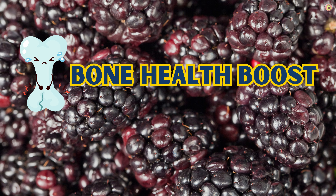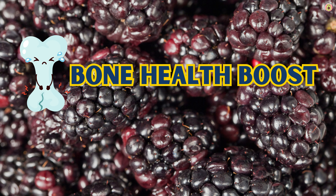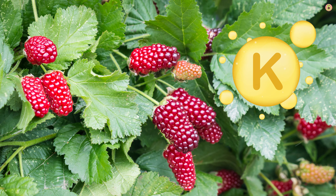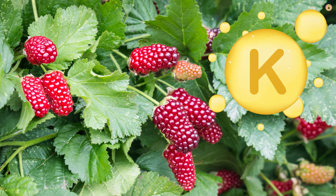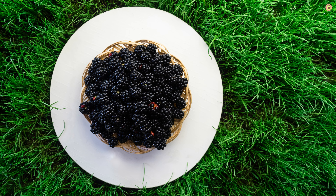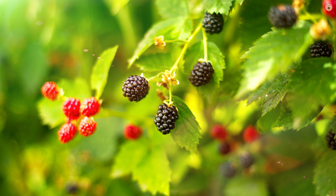Strong bones, anyone? Boysenberries bring some bone-loving nutrients to the table. They're rich in vitamin K, which is essential for bone health, as it helps your body utilize calcium effectively. Whether you're a growing youngster or just aiming to keep your bones sturdy, these berries are a tasty way to support your skeletal system.